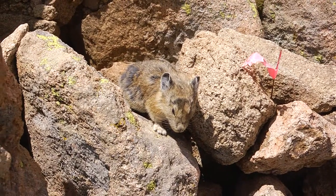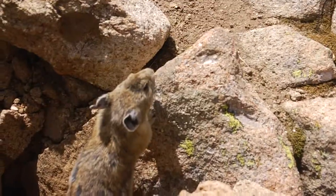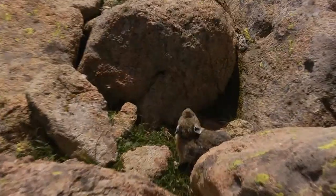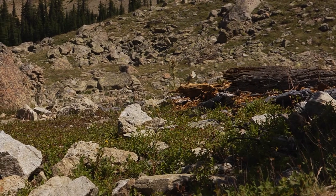Pikas are small and look like hamsters but are related to rabbits. They have oval-shaped bodies around six inches and weigh about eight ounces. They're really unique and different from your regular hamster. Pikas live in high alpine mountains in Colorado.